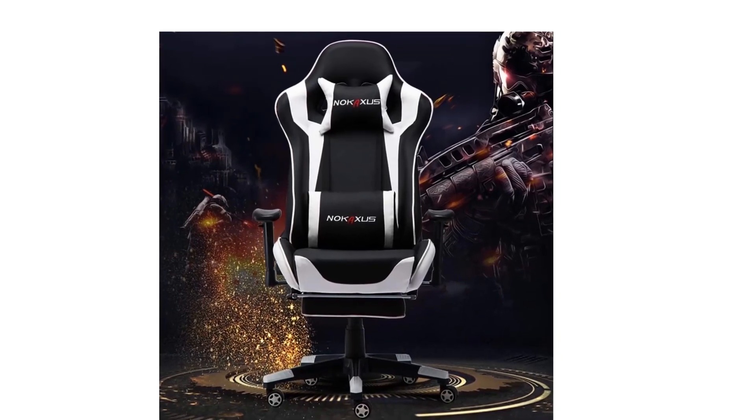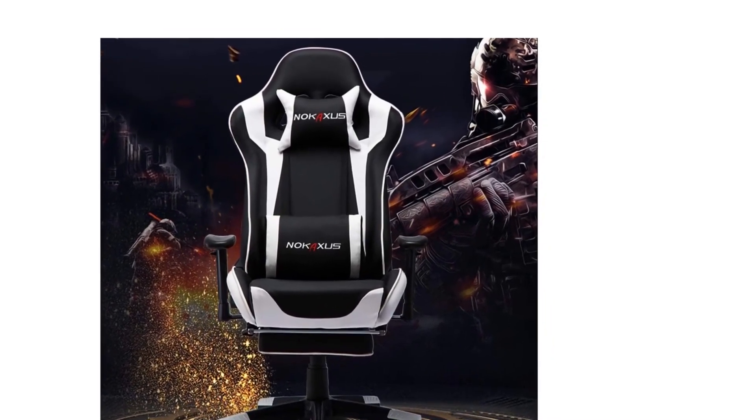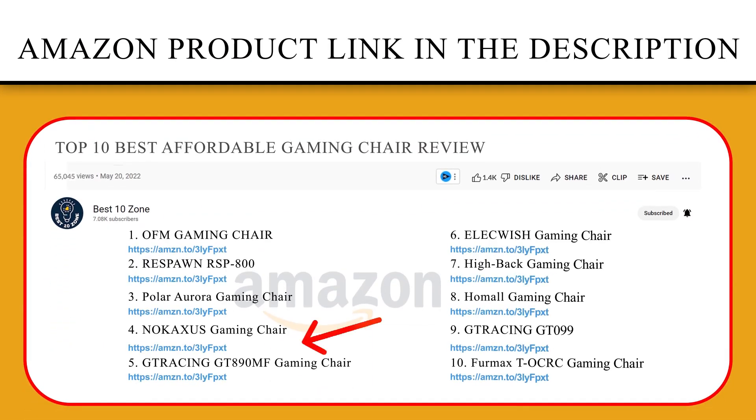After being adjusted, the back angle from 90 to 100 and 84 degrees, the chair will meet your different needs for work, games, rest, and massage. If you like this product, please click the link in the video description for a better price and original product.